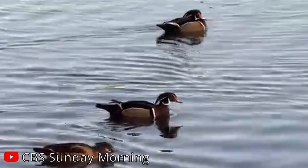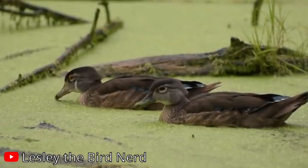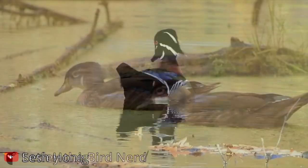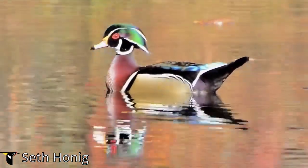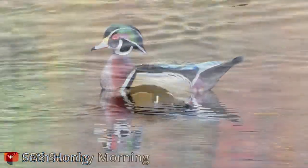Another interesting fact is their diet. Wood ducks eat a wide variety of foods, from seeds and acorns to insects and aquatic plants. This varied diet helps them thrive in diverse environments.